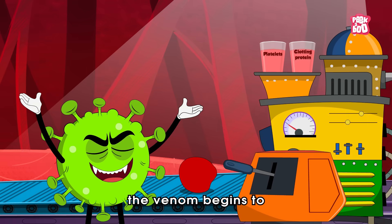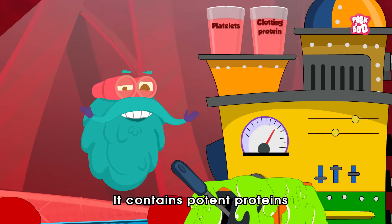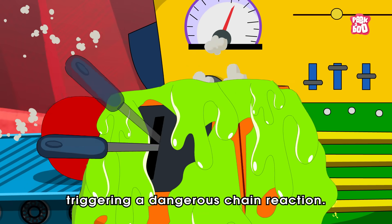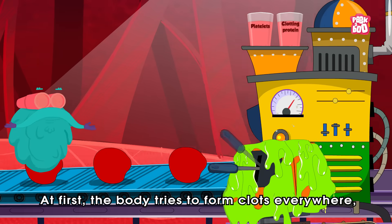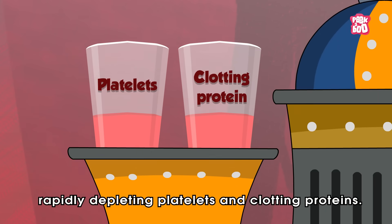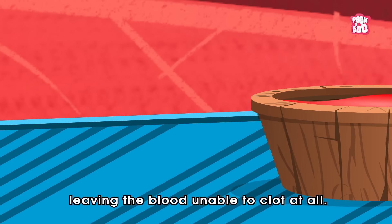Once inside the body, the venom begins to disrupt the blood's natural clotting system. It contains potent proteins such as Lopap and Losac that interfere with clotting factors, triggering a dangerous chain reaction. The body tries to form clots everywhere, rapidly depleting platelets and clotting proteins. Soon these critical components are exhausted, leaving the blood unable to clot at all.